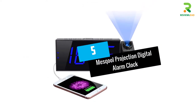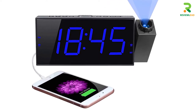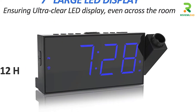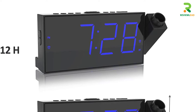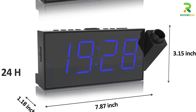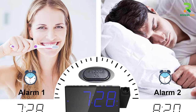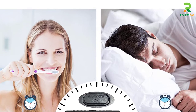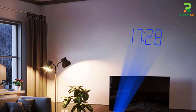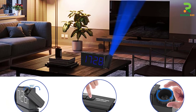At number 5: the Mascool Projection Digital Alarm Clock. Mascool's projector alarm clock features a 350-degree rotatable swivel projector that can project time with superior clarity, offering a 1.6 to 9.8 feet projection distance to see the time on your wall or ceiling. It's designed with dual alarms and an easy-to-reach snooze button for an additional 9-minute snooze. You can adjust the alarm volume from level 1 to 5, and its 7-inch LED display with 3 dimming levels lets you see the time from across the room without glasses.